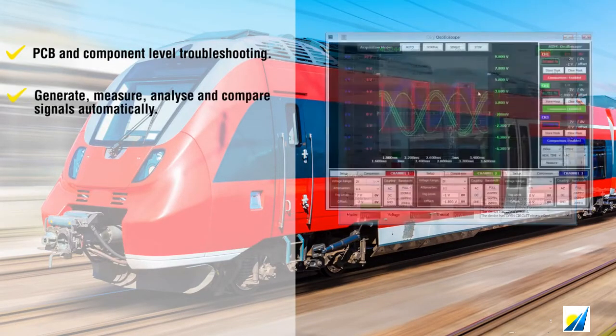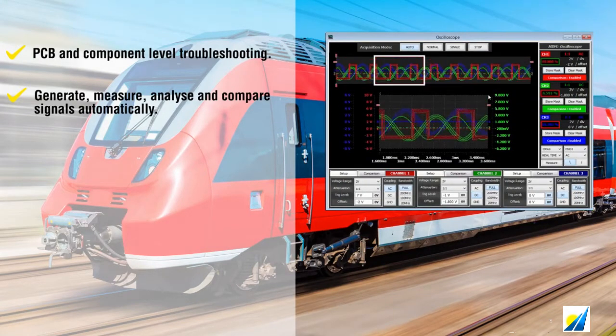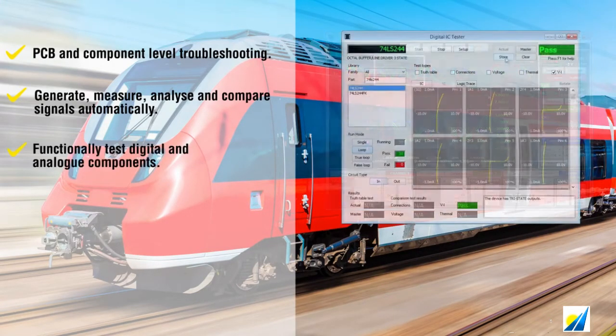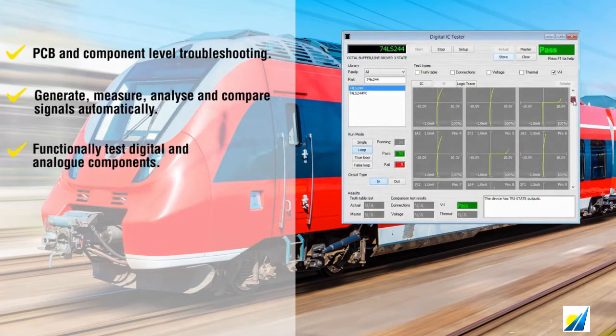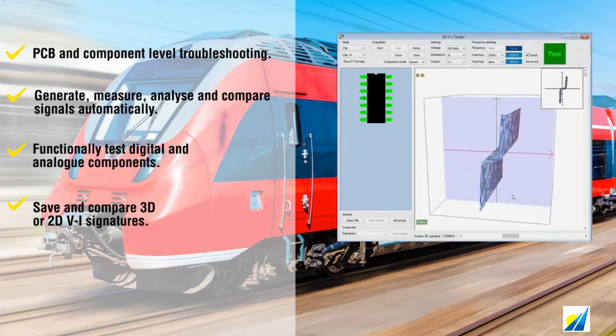There are tests for PCBs which will show broken traces or bad connections. ABI offers several different levels of BI or signature testing, and functional testing of ICs based on a software library with profiles of more than 15,000 components.